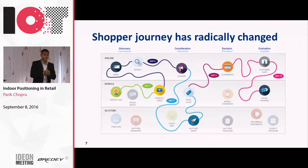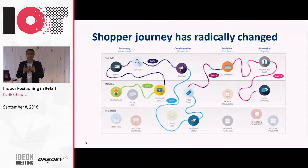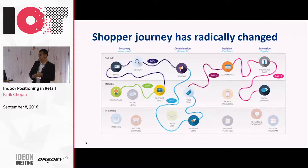For us as an infrastructure provider, it's very important to know what's happening in the physical store. In the physical store, we think there are three things going to happen: the store will become more fuzzy, it'll become more personal, and it'll become more digital.